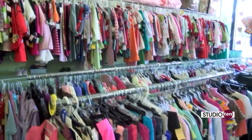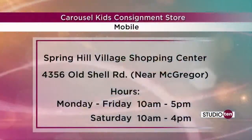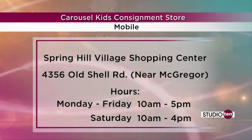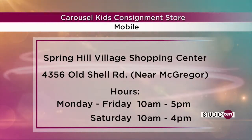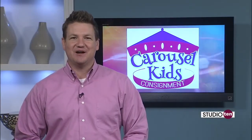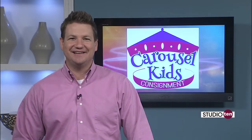Thanks a lot, Ashley. Tons of selection as you saw there. Carousel Kids is located in the Spring Hill Village Shopping Center on Old Shell Road near McGregor. Hours are Monday through Friday 10 to 5 and Saturday 10 to 4. All of this information will be posted on our website — just click on the Studio 10 tab on Fox10TV.com.